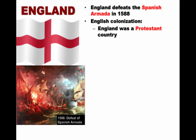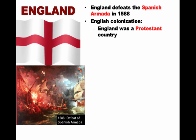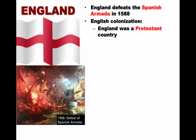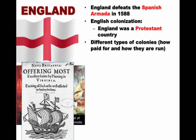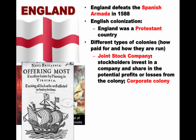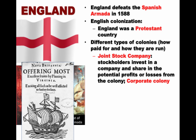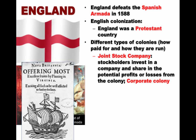English colonization is going to be different for a variety of reasons, but one important one is that England was a Protestant country. We learned about the Protestant Reformation in world history — England was Protestant whereas Spain was largely Catholic. It's important to note the different types of colonies, how they're going to be paid for, and how they are run. For example, you have joint stock companies where stockholders invest in a company such as the Virginia Company of London and share in the potential profits or losses.